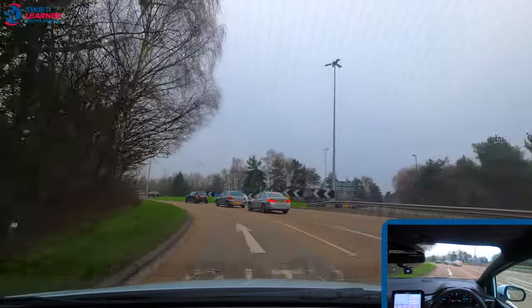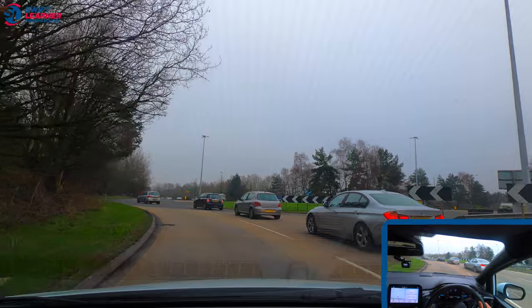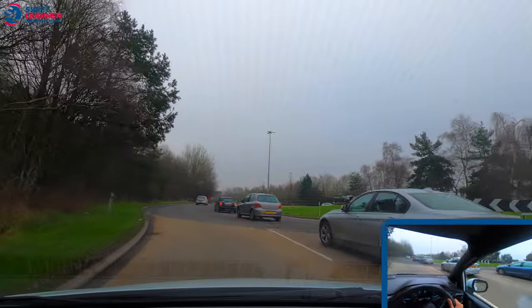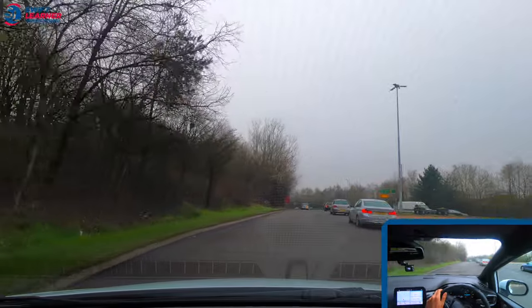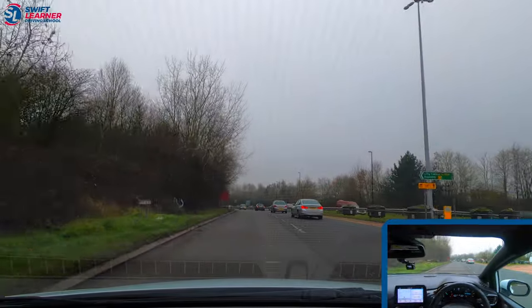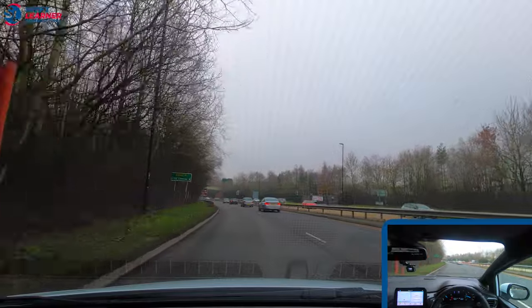We're checking our centre and left mirror, we're signalling left, we're looking to the right, and once it's clear we're going to enter the roundabout. We're going to keep close to the kerb on the left, keep our left signal on, and build the speed up to 50 miles per hour if it is safe to do so.